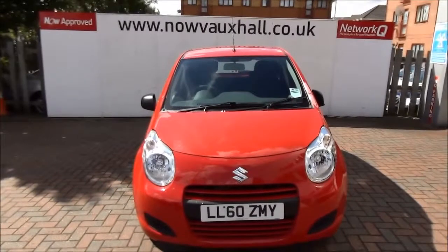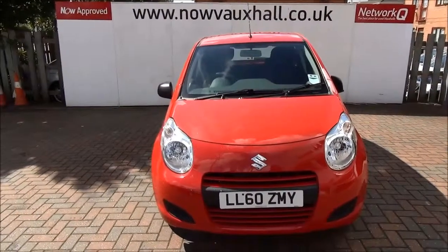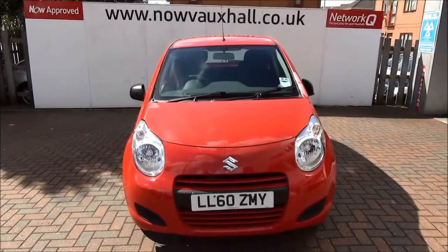If you're thinking of finance, we're confident we can meet any high street lender with our flexible dealer funding plans. Thank you for visiting Now Vauxhall.